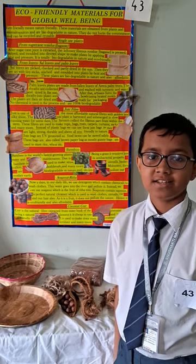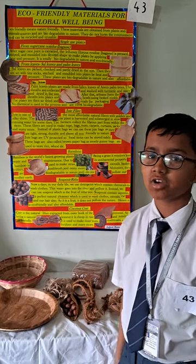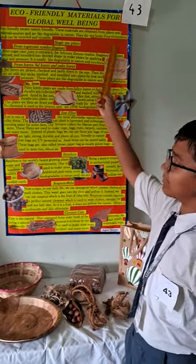I am Satyaki Mukherjee from class 7-Z. Today I have made a science project on the topic eco-friendly materials for global well-being.